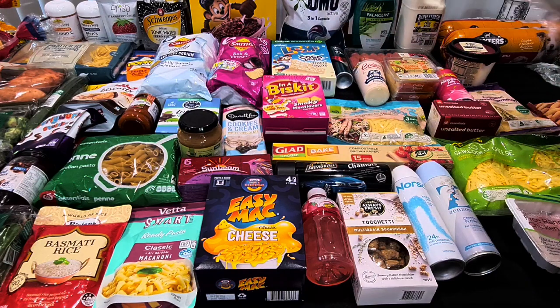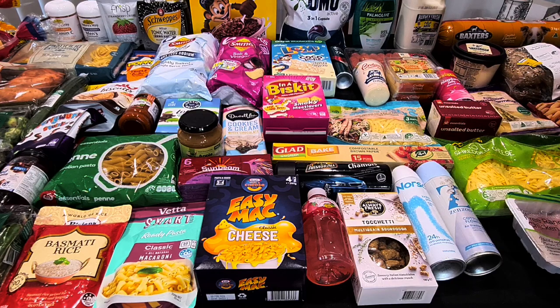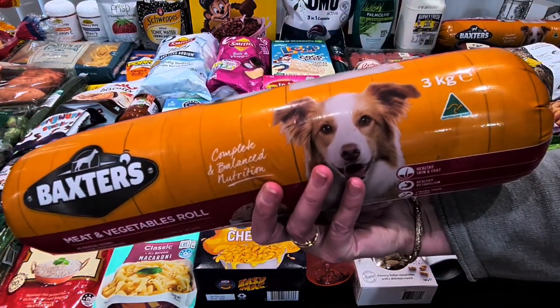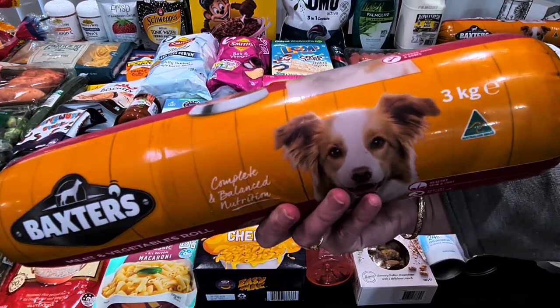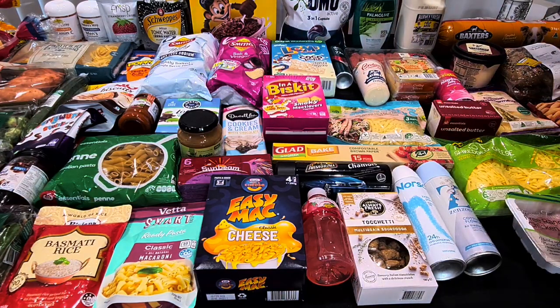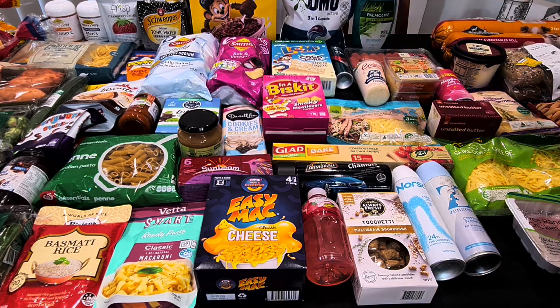There were lots of dog rolls on the shelf today. I only got two because I've still got some — they're the Baxter's three-kilo dog rolls at $6.50 each. There were about four or five different sorts on the shelf. It was late Saturday when I shopped, so I was still very happy with that.